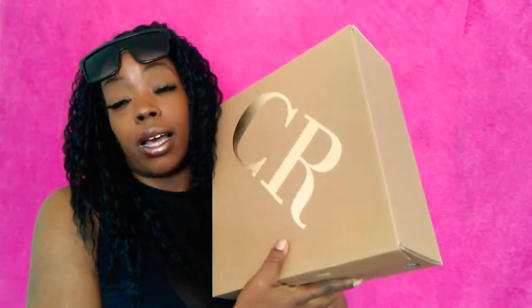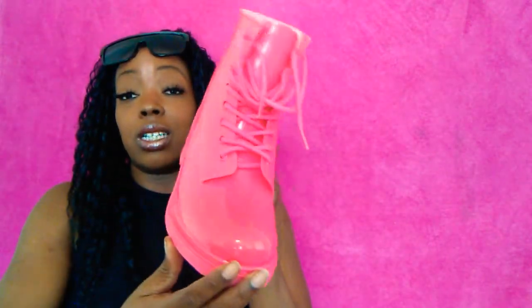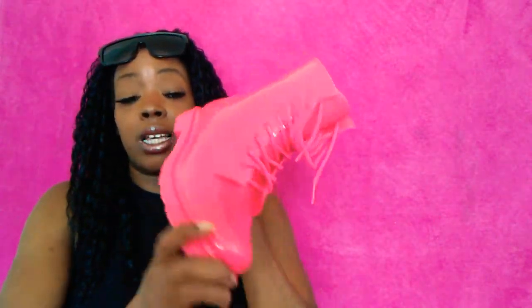I also got some fun boots from Charlotte Russe — you're going to laugh at these. They were originally $24.99 and I got them for $20. My husband was like, 'What are those? Are those for little girls?' They're called the jelly boots and they're in hot pink. I'm going to wear these with those fun sweats. They also had them in lime green but I went with the hot pink.